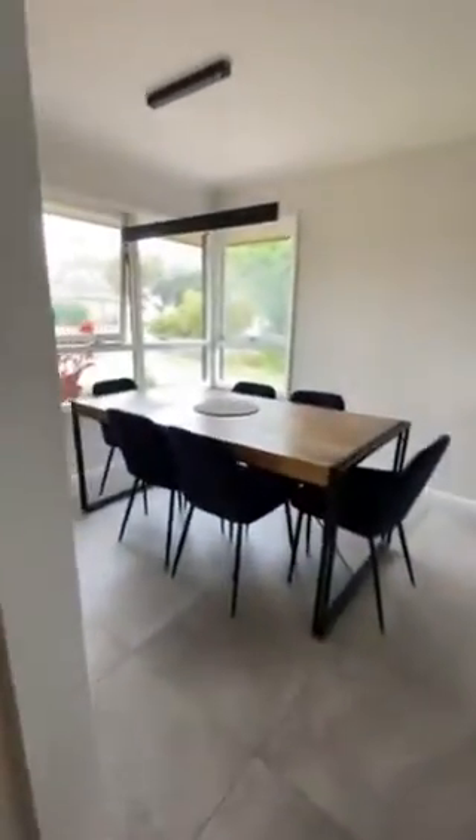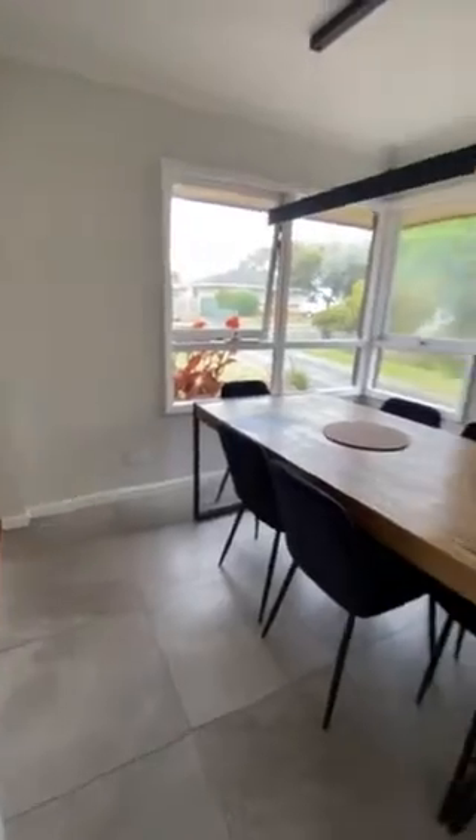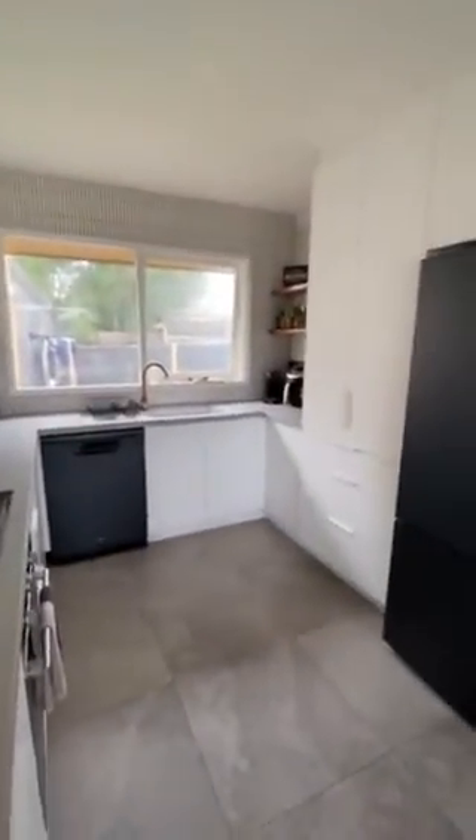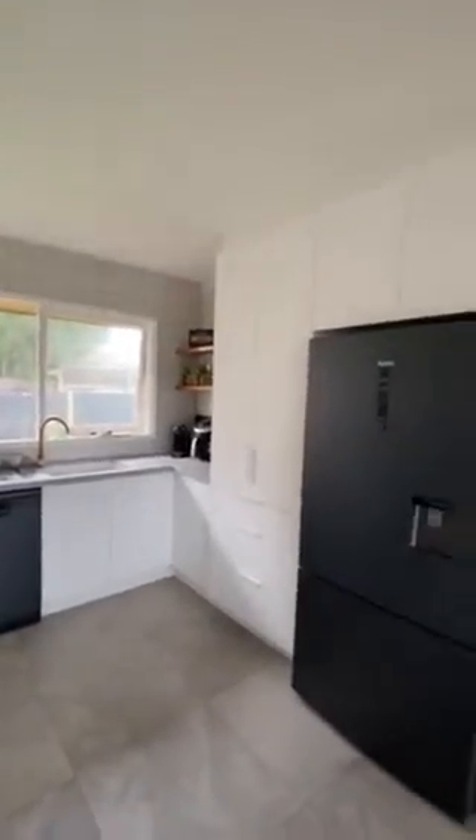Brilliant. Straight down the hallway into the laundry, which has also been renovated with new tiles, all new cupboards, and a little toilet there. This way into your dining and your new kitchen — all these things here we'll put back into place next week so it'll be all finished. Once again, nice new tiles, all new appliances.